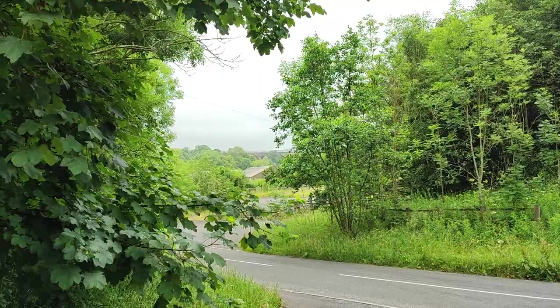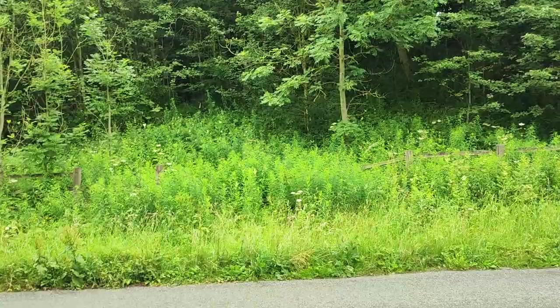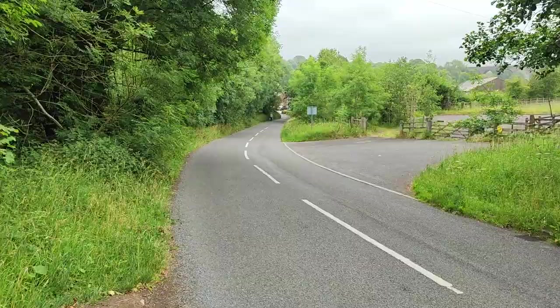Wow — look at those viaducts in the distance! Can you make them out? Incredible. The tramway line is going straight through there, but the A6 has blocked that, so I'll walk down, try and get back on it a little bit later on, or at least as close as I can.